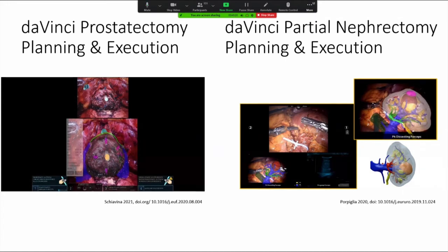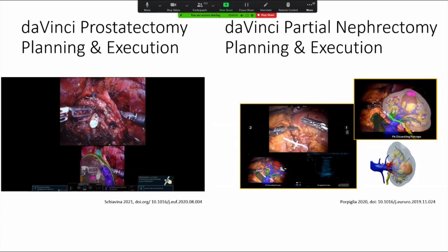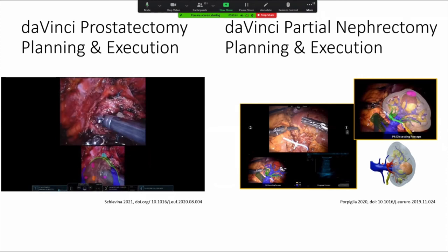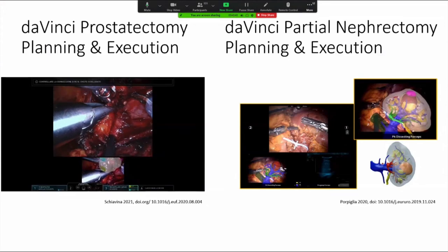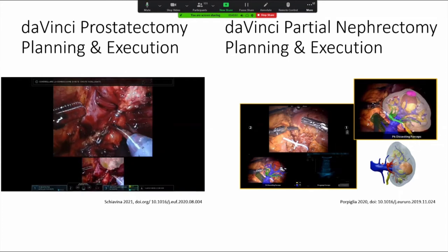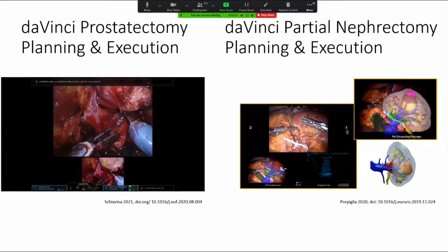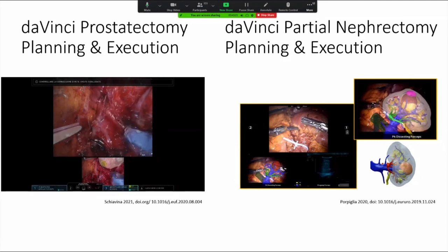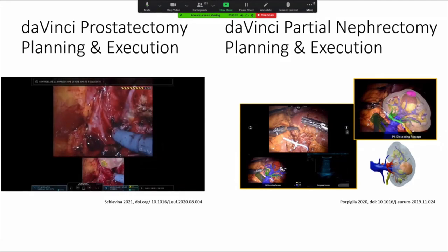Closer towards real-time navigation, we see a Spanish and Italian group. On the left-hand side is the da Vinci prostatectomy, and on the right-hand side is the da Vinci partial nephrectomy. In the TALPRO on the left, you can see 3D models being registered to the field, helping to direct the operation — though in fact a research engineer is manually registering the models, giving a sense of what this platform could be with automated registration. The Italian group generated very high-fidelity models of patient pathology and created overlays into the surgical field of the robot, though the surgeon had to manually manipulate the image intermittently through the procedure.